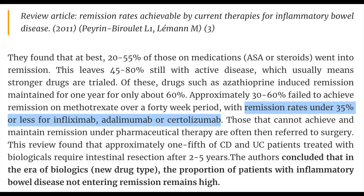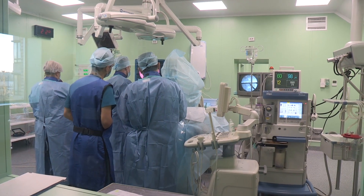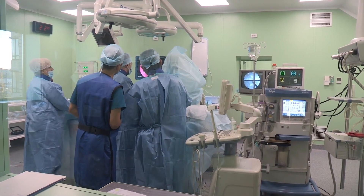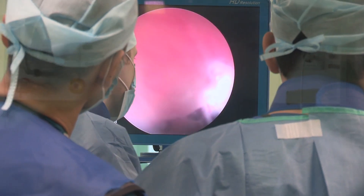With immunosuppressive medications such as infliximab, adalimumab, or certolizumab, what they found was that remission rates are under 35%, and when patients cannot maintain remission on these medications their major option is surgery. There are a few different infusions and immunosuppressive medications out there in the current environment, but the success rate is very similar for all of these.